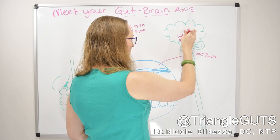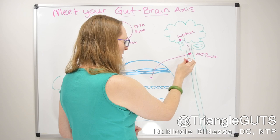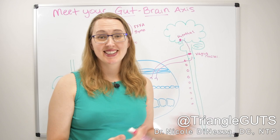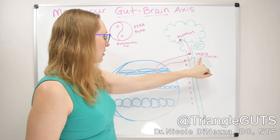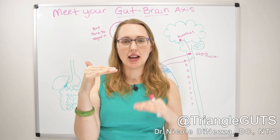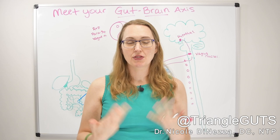Similarly, you have sympathetic fibers — most of those live in the sympathetic chain, which hangs out alongside the spinal cord. Those neurons also come down and influence the enteric nervous system. So we have two things coming down from the central nervous system — the brain, spinal cord, and brainstem — which are the parasympathetic and sympathetic fibers. These operate like a yin-yang: when one is more active, it suppresses the activity of the other. You alter that based on what your brain perceives around you.